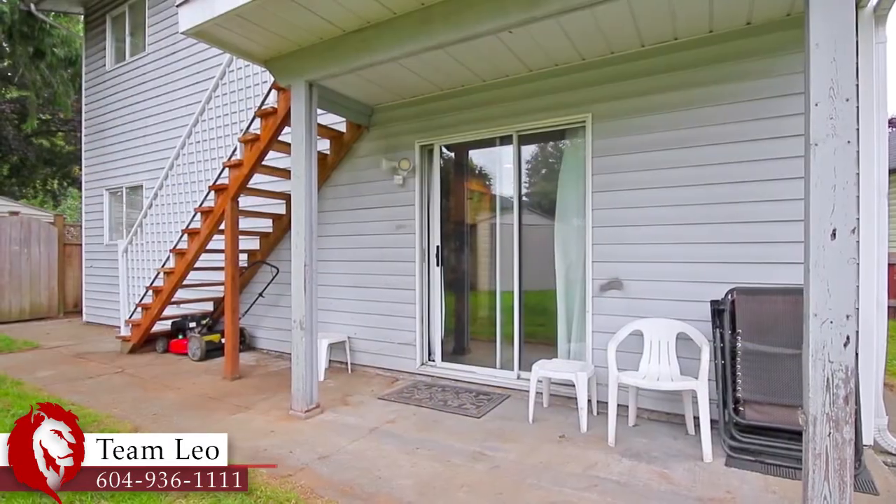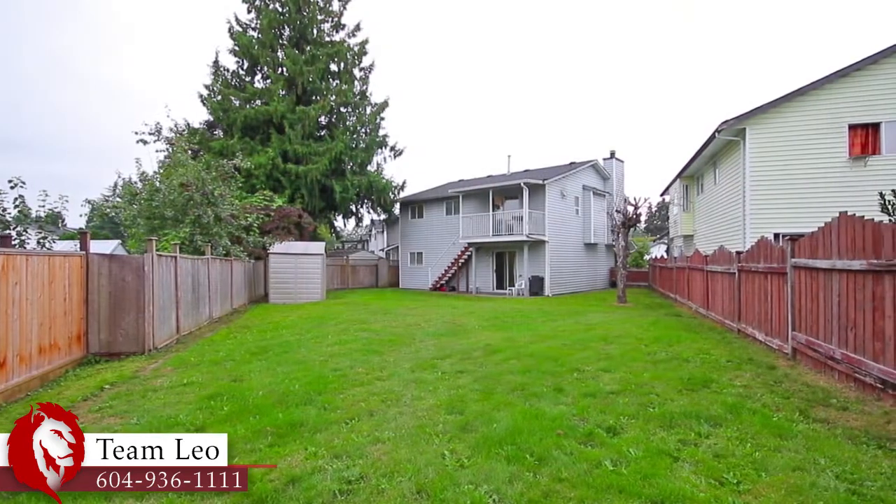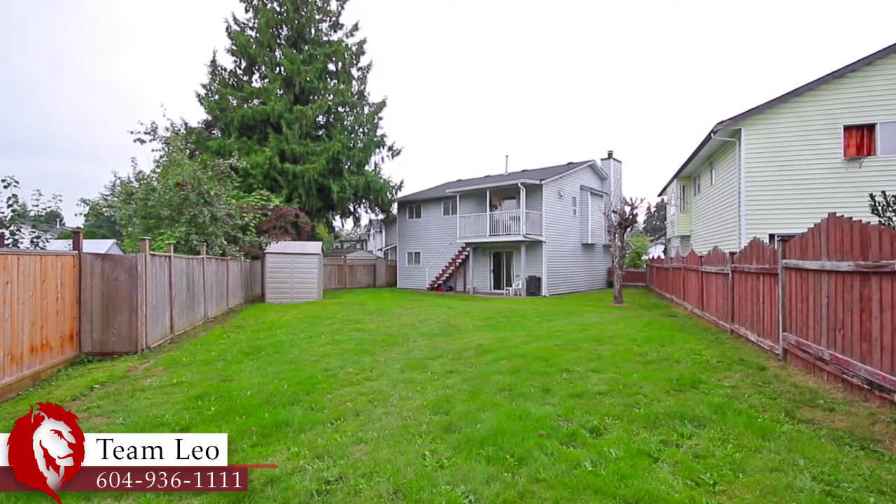Stairs lead you down to your expansive backyard, with lots of room for the kids or pets to play, and with the security and privacy of fencing all around.